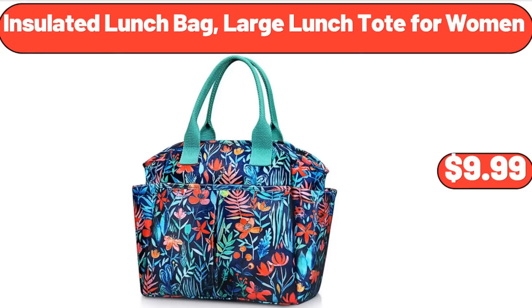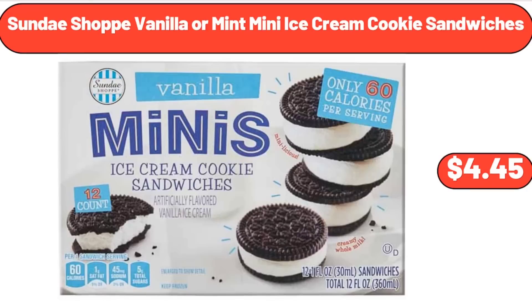Insulated Lunch Bag, Large Lunch Tote for Women, $9.99. Sundae Shop Vanilla or Mint Mini Ice Cream Cookie Sandwiches, $4.45.